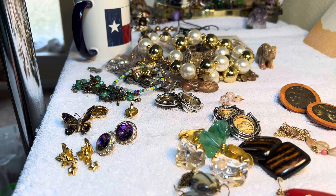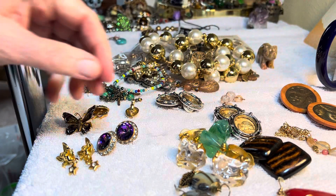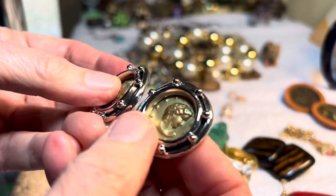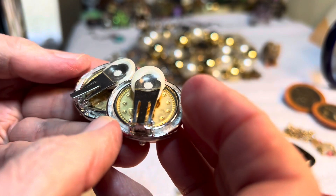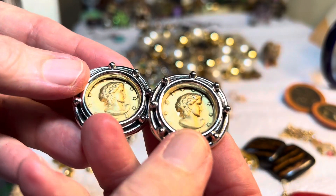Some eBay sellers do stuff like that just to sell an item. We're going to try to get something going if we can — and if we don't get very far, it is what it is. Saturday's gemstones: these are three dollars.